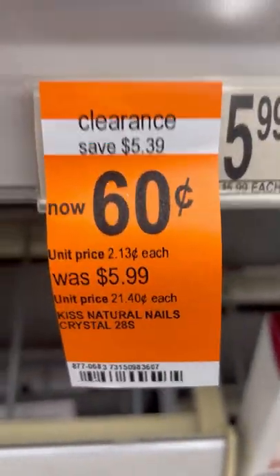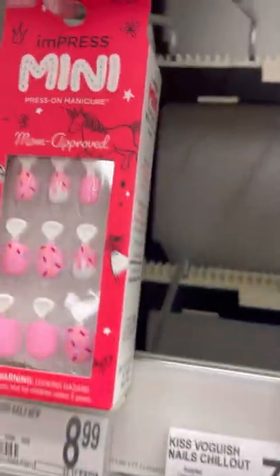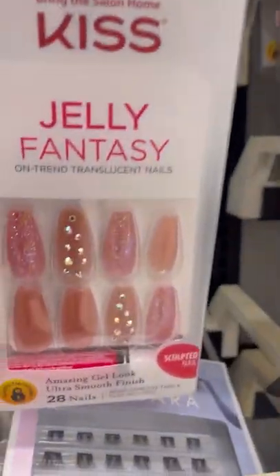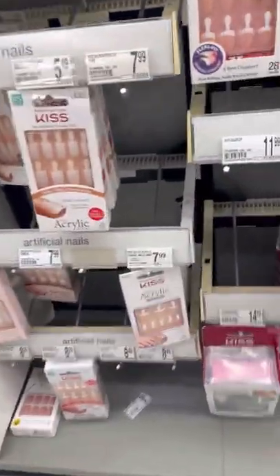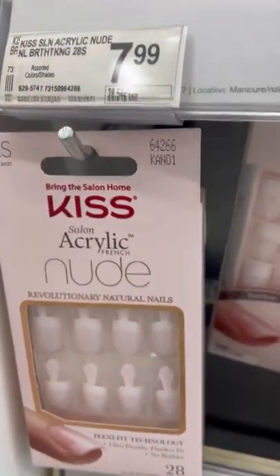They had packs of these glue-on Kiss nails for $0.60. Looks like they only had it in natural, which of course they were all out — I'm pretty sure everyone bought every last pack that they had for $0.60. I would too. But they had a lot of pretty different colors and styles, some with jewels. They had some for your toes, they had the acrylic toenails, and then they also had the acrylic nude nails as well.